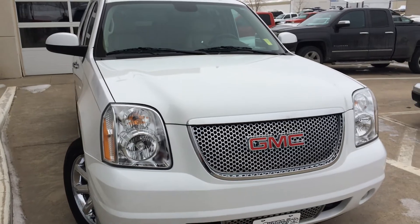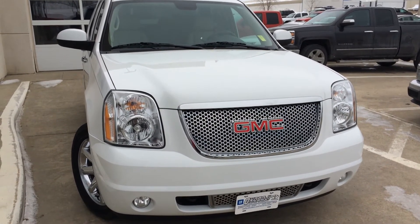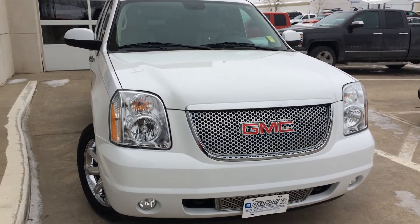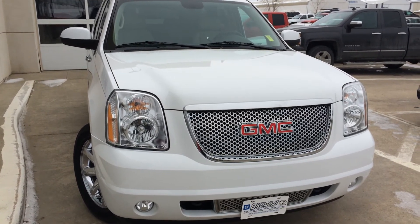If you have any questions, give us a call at 712-336-1500, or go online to our website at www.okobojiGMtoyota.com. There's the 2011 GMC Yukon Denali — thanks for your time and have a good day.